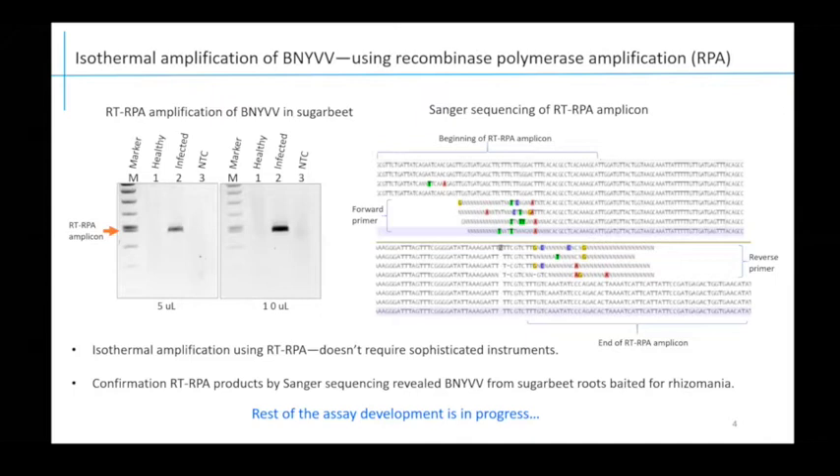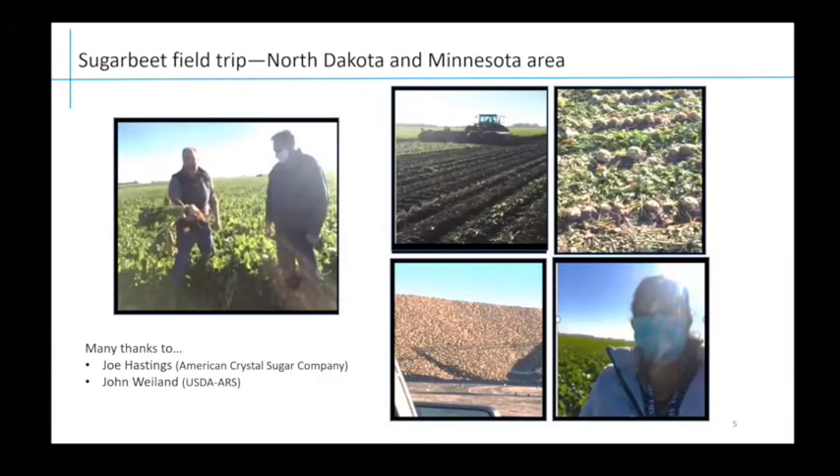The rest of the CRISPR diagnostic assay development for sugar beet virus detection is in progress. This one shows my first sugar beet field trip, kindly coordinated by John Weiland and Joe Hastings from the American Crystal Sugar Company. I was really excited — this was my very first field trip — and I was happy to see the different processes involved, including how sugar beet fields are processed, beets harvested, and piled for sugar extraction in the industry.